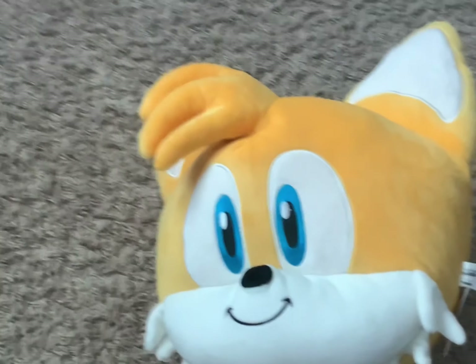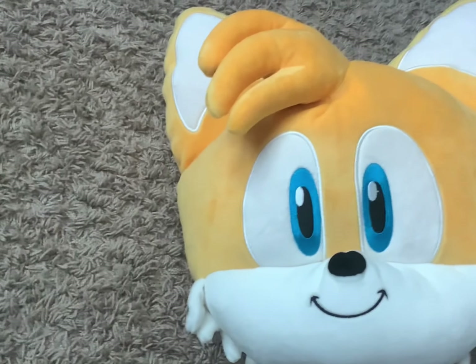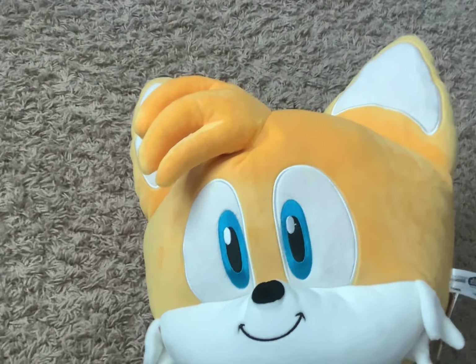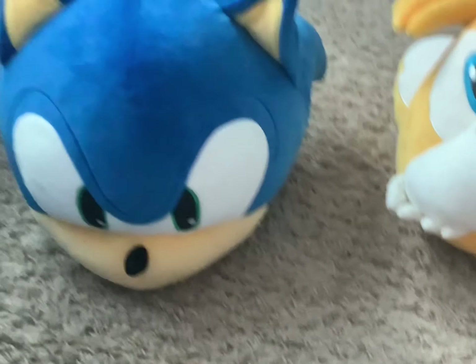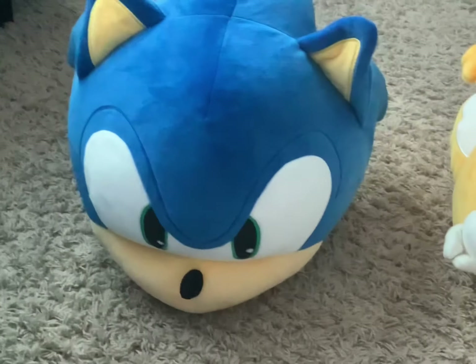First of all, I'm going to start with this here — this is the Club Mochi Mochi Tails head plush, and it looks pretty nice. By the way, I have the Club Mochi Mochi Sonic head plush with me here, I'm going to go get him. So here he is next to Tails, and he looks pretty nice. Alright, next item.